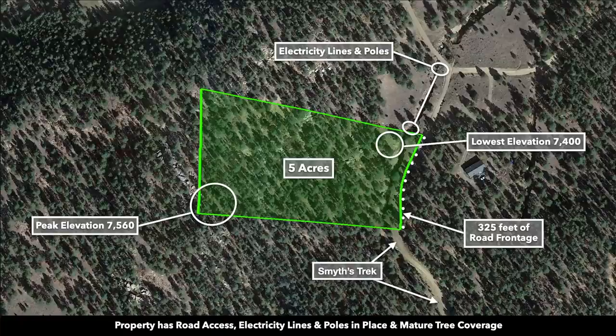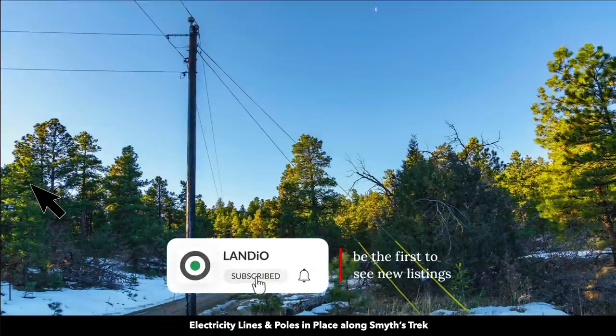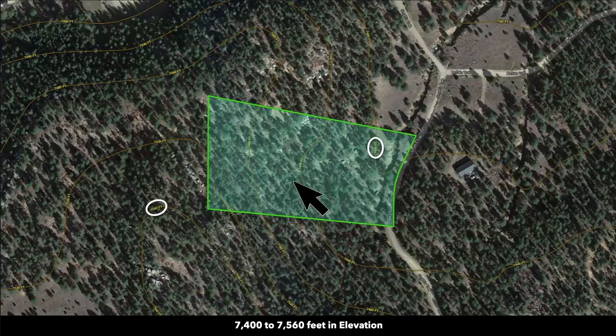This is the five-acre parcel highlighted in green. There's around 325 feet of road frontage along the east boundary with electricity lines and poles that run along that road — it's called Smith's Trek. There's an electricity pole up near the northeast corner of the property. The peak elevation at the southwest corner is around 7,560 feet, and the low elevation point is up near the northeast corner at around 7,400 feet. Here you can see one of those power poles.